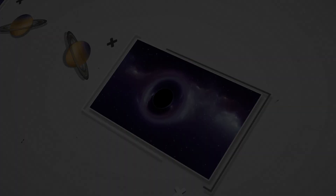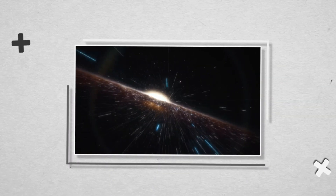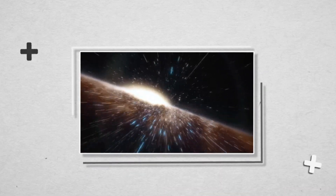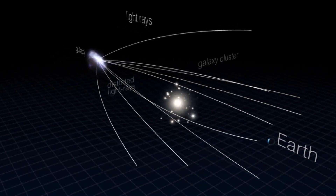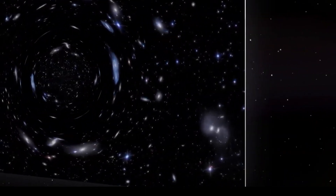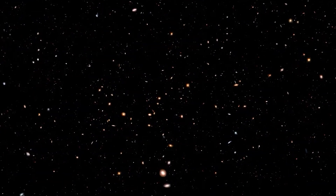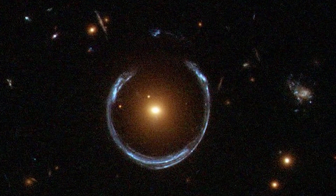An Einstein ring, also known as an Einstein-Scholzen ring, is produced when light from a galaxy or star passes by a massive object on its way to Earth. Because of gravitational lensing, the light is bent in such a way that it appears to have originated from a variety of locations. If the light source, the lens, and the observer are all positioned precisely in the same plane, the light will look like a ring. There are currently hundreds of gravitational lenses that have been discovered, and about half a dozen of them are partial Einstein rings whose diameters can reach up to an arc second.